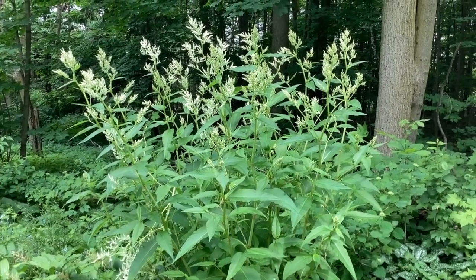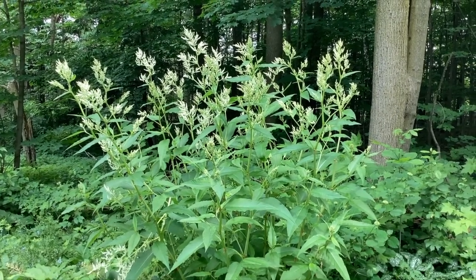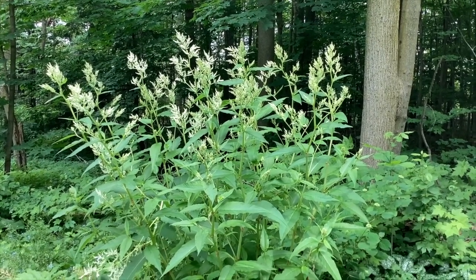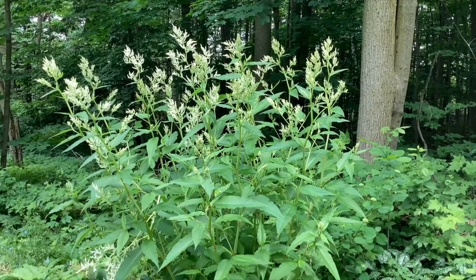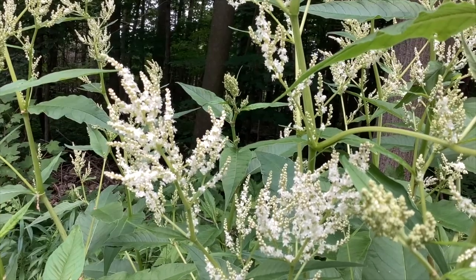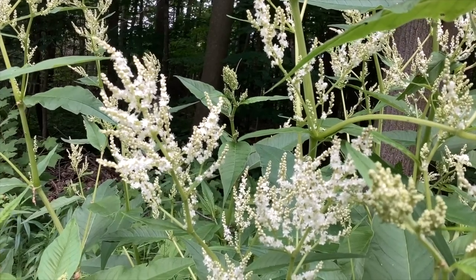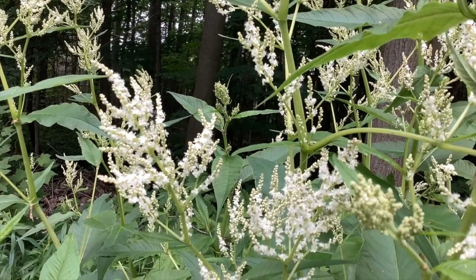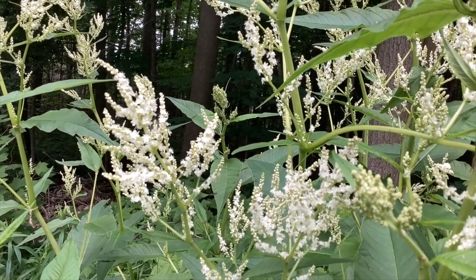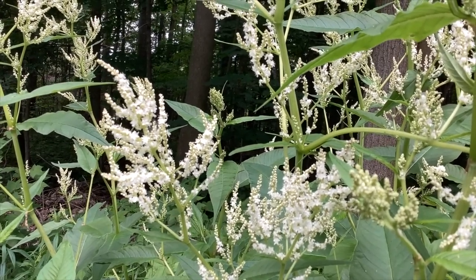Giant fleece flower is a dramatic plant that grows to be quite large. Even though it dies back totally in the winter, it will grow up to five feet tall by the middle of June. Its flowers last for several weeks. It's a very good pollinator plant for small pollinators. Although the clump gets bigger year by year, it is not an aggressive plant, but it does need a good size space.